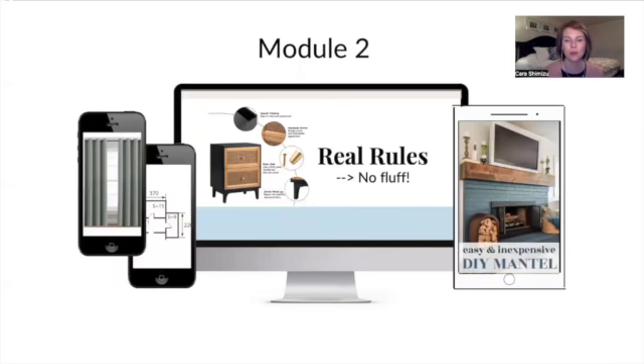Module two goes through real rules of decorating — there's no fluff here, it's all practical info. This is meant to give you a great foundation, and a lot of it people have never heard of before, such as metal agreement. These are real rules that you can repeat over and over again, not just in your STR but in any space you'd like to improve, but definitely made for STRs.